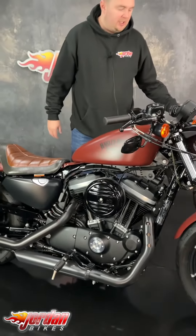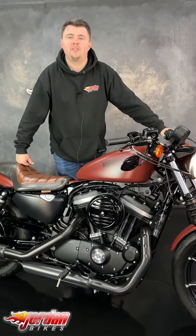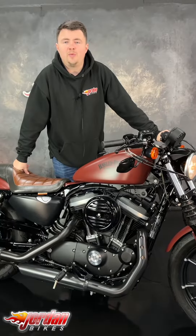It sounds awesome, it looks awesome and I'm sure it'll sell very quickly. So if you fancy it, give us a call or get down to the showroom and get it bought. Cheers!